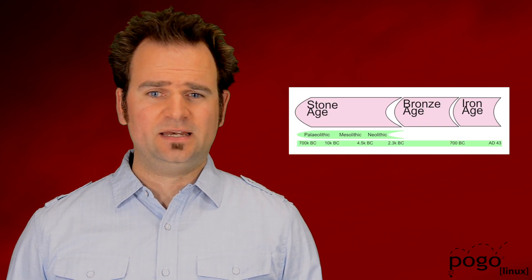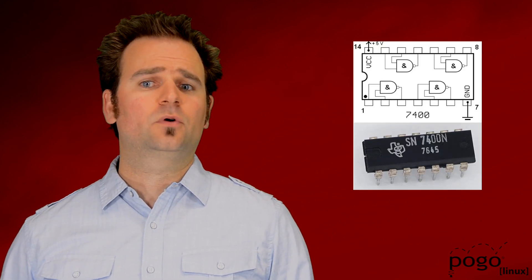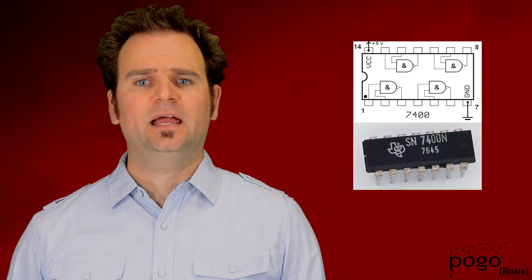When looking at the SSD timeline from our perspective, it naturally breaks up into distinct time periods. For the sake of simplicity, we will skip over what we'll call the Stone Age and jump directly to the Bronze Age, which started with the launch of the Intel X25 in 2008.